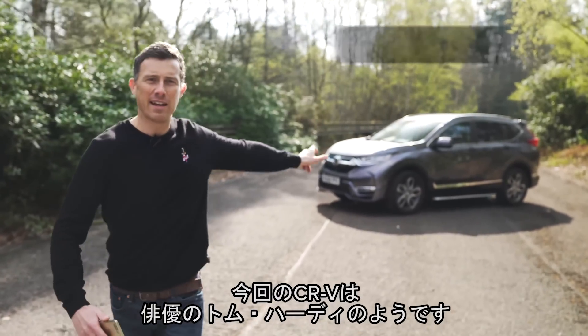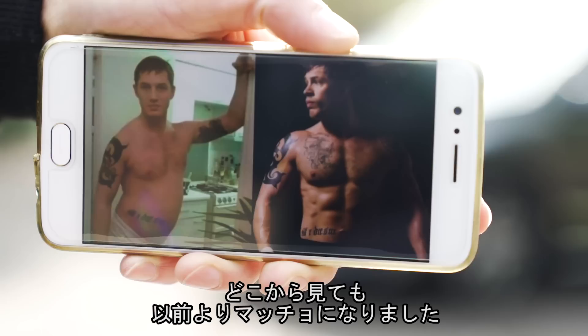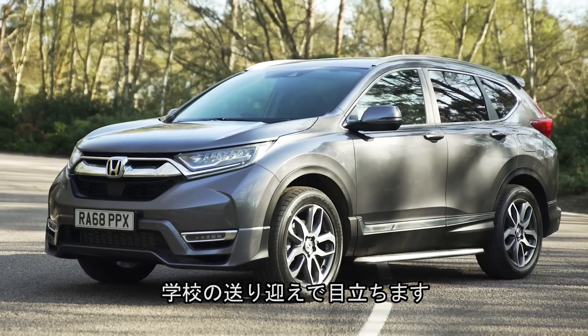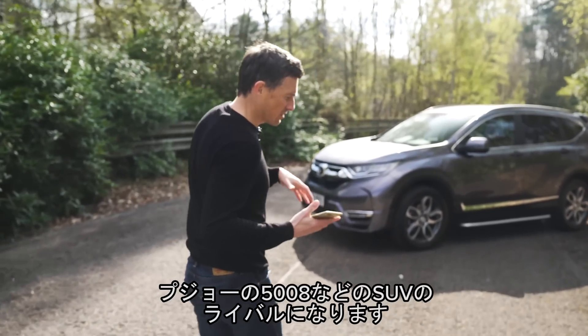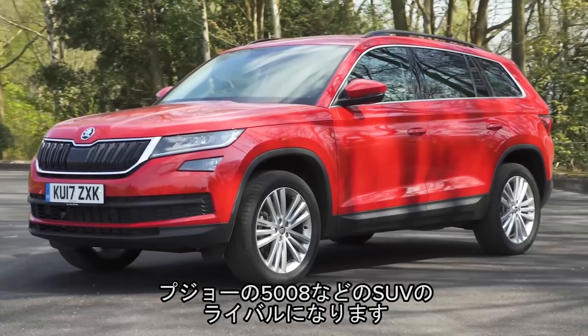This is the new Honda CR-V, and it's a little bit like the actor Tom Hardy in the way that it's more muscular and bigger in every dimension than before, to help make it more appealing to yummy mummies on the school run. Now this is the kind of car you're probably considering if you're looking at something like a Peugeot 5008 or a Skoda Kodiak.